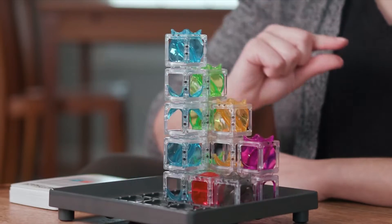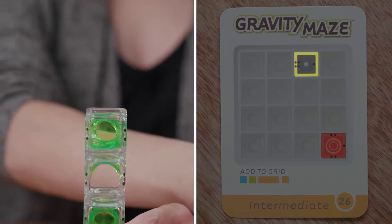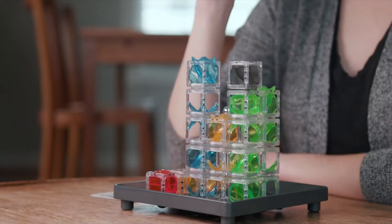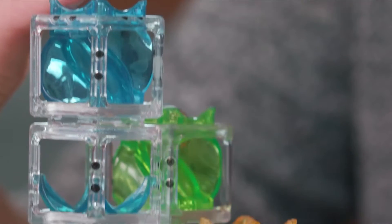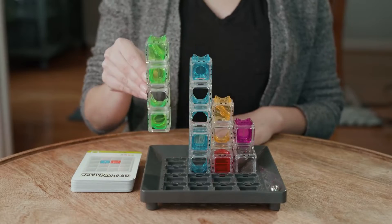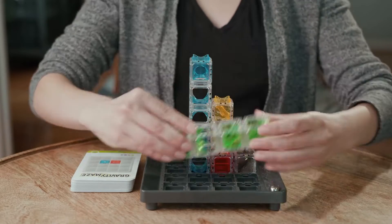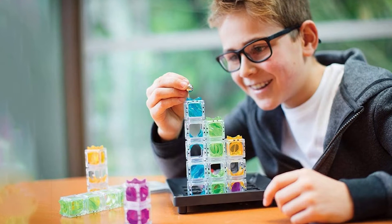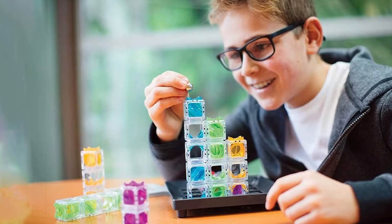The Gravity Maze is more than just a marble run — it's a comprehensive problem-solving game that encourages spatial reasoning and critical thinking. Each challenge card offers a new puzzle, requiring kids to think strategically to get the marble from start to finish. This game is not only educational but also incredibly entertaining, providing hours of fun as children experiment with different designs and solutions. The build quality is impressive, with each piece fitting together snugly to create a sturdy structure.